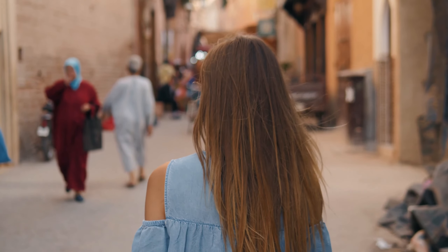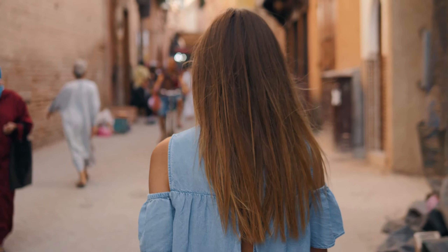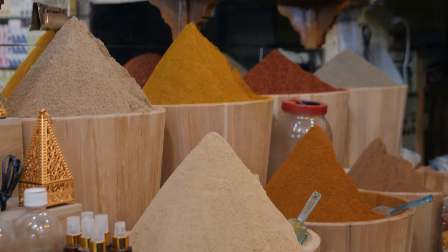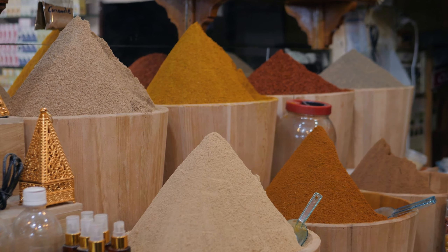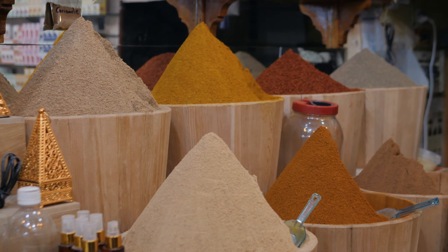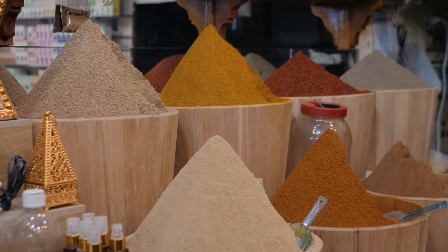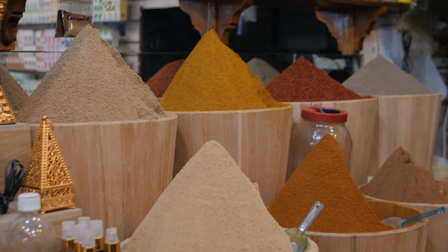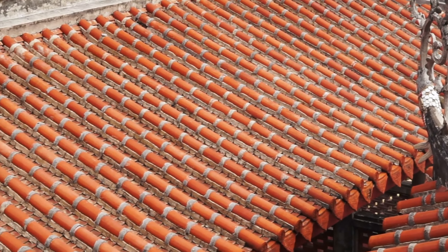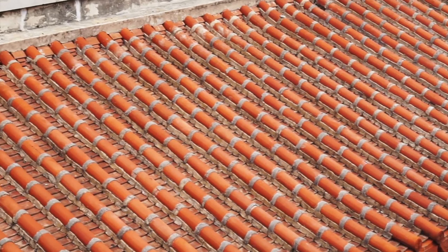Close your eyes and envision strolling through the bustling souks of Marrakesh, where the air is alive with the vibrant hues of exotic spice markets. Think of terracotta bowls brimming with cinnamon, turmeric, saffron, and nutmeg — the very essence of a classic Moroccan color palette. Terracotta is at the heart of Moroccan design, sourced from the natural clay of the region. It spans from soft pinks to intense fiery reds, crafting a cozy and inviting color scheme.